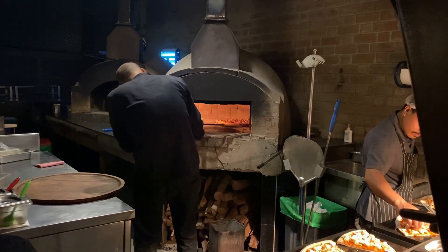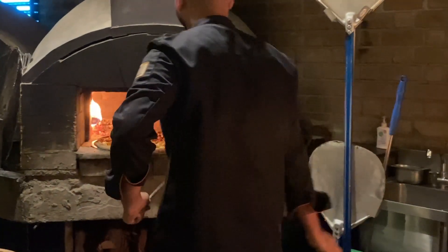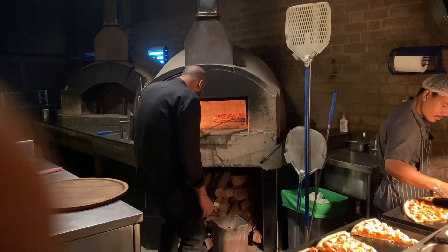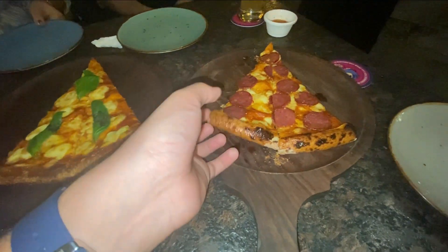All right, so now we have ordered our pizza. Here we have the pizza. Without any further ado, let's try it. This is our pepperoni pizza. Wow! The pepperoni is very crunchy and the cheese is also very stringy. Super delicious. A very good, very deserving 10 on 10.